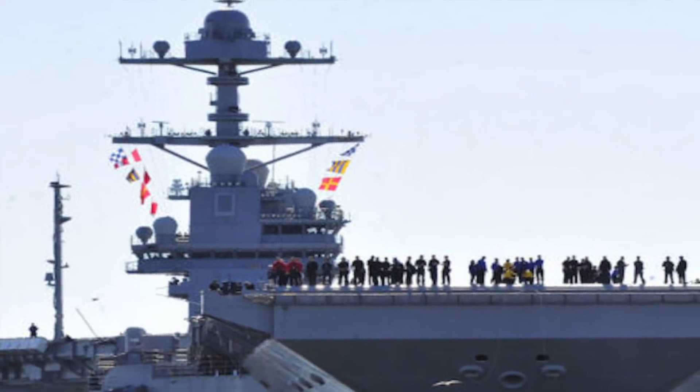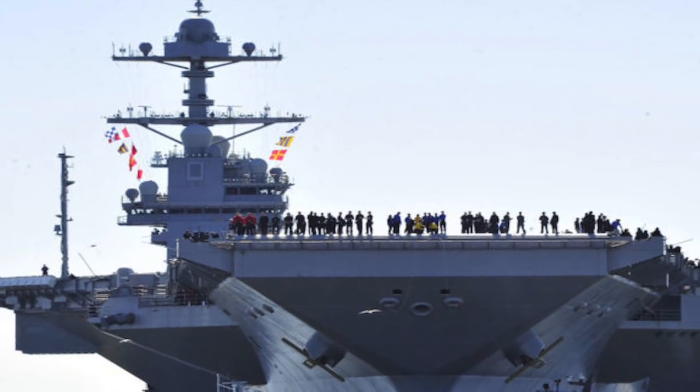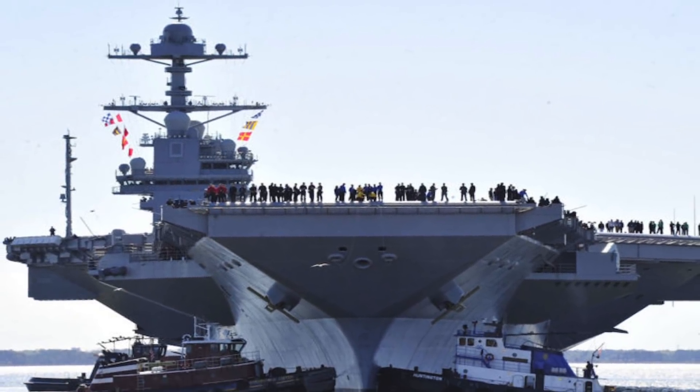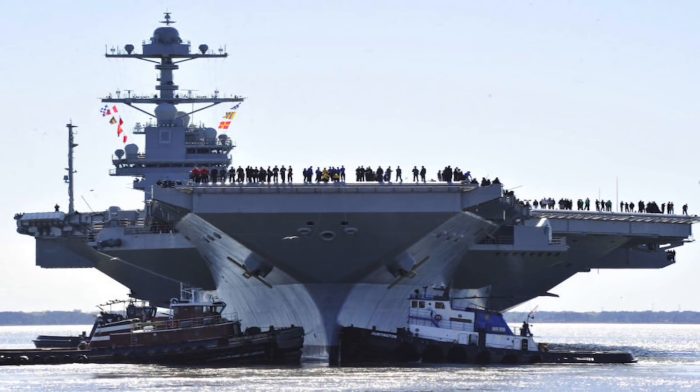Ford-class supercarriers are being built to replace some of the United States Navy's existing Nimitz-class carriers from 2017. The first ship of this class is the Gerald R. Ford. The ships of this class are expected to be in service with the U.S. Navy till 2065.